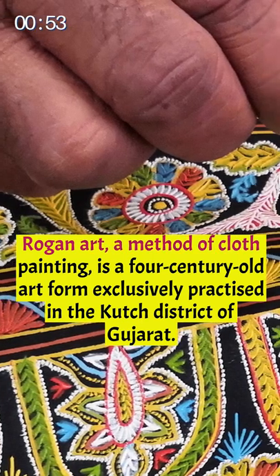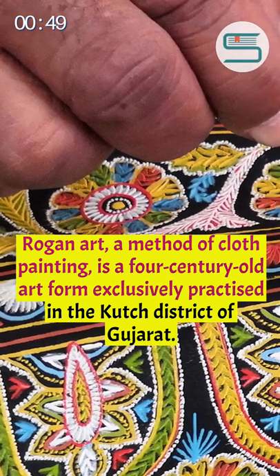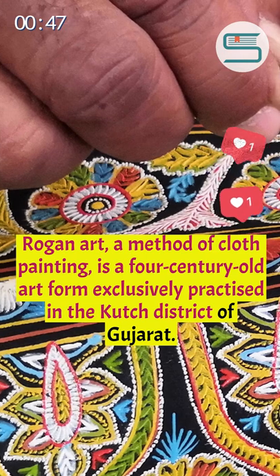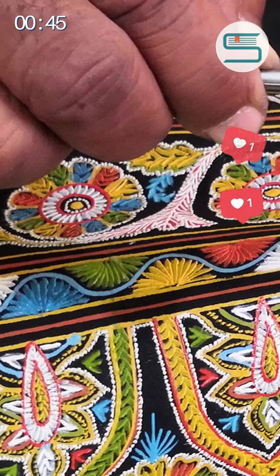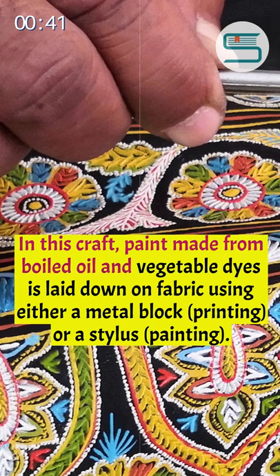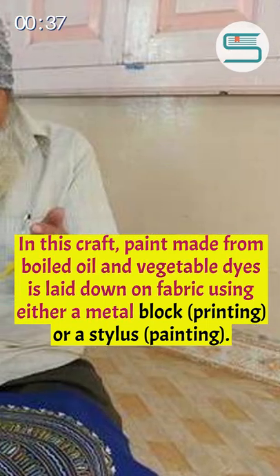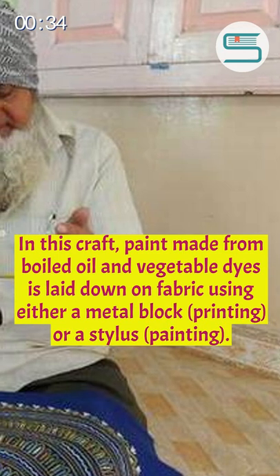Rokan art, a method of cloth painting, is a four-century-old art form exclusively practiced in the Kutch district of Gujarat. In this craft, paint made from boiled oil and vegetable dyes is laid down on fabric using either a metal block (printing) or a stylus (painting).